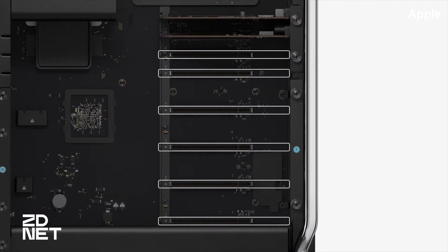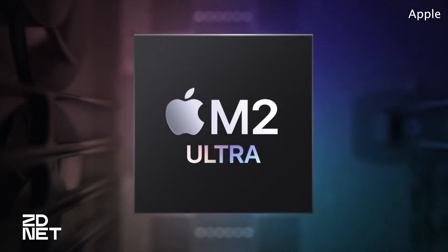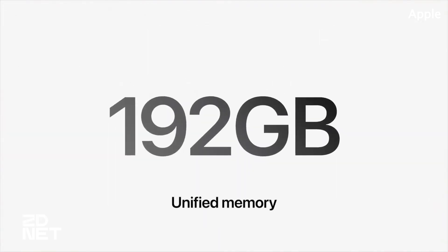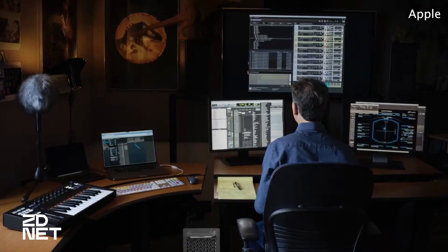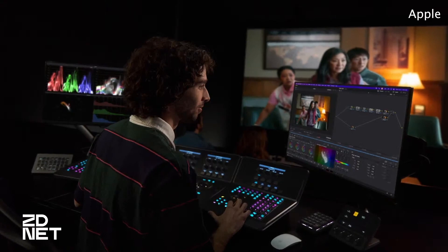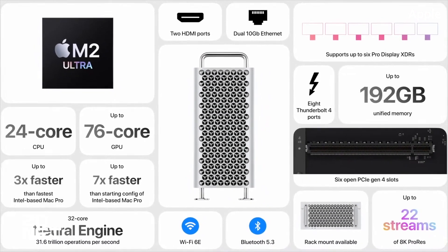Thanks to the new M2 processor and what Apple dubs UltraFusion technology, the new Mac Pro supports a 24-core CPU and up to a 76-core GPU that's 30% faster than the M1 Ultra powering previous models like the Mac Studio and MacBook Pro. Other useful additions include Wi-Fi 6E and Bluetooth 5.3 integration, and support for monitors of up to 8K resolution and 240Hz refresh rates.